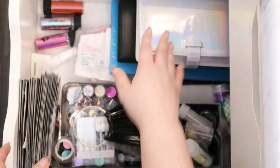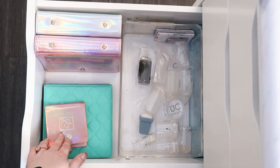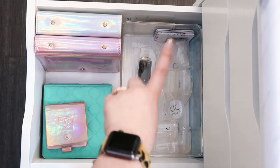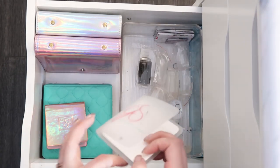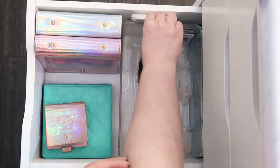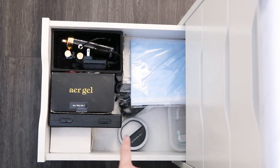The next drawer is my stamping supplies. I have all my stamping holders with the plates in them, a container with stampers and scrapers, a little clear jelly stamper, and a stamping book to clean your stampers with. All stamping supplies are in this one drawer.